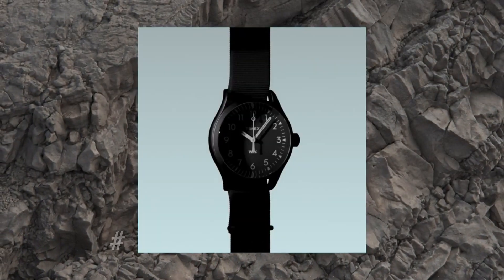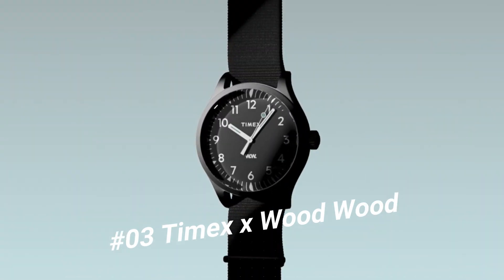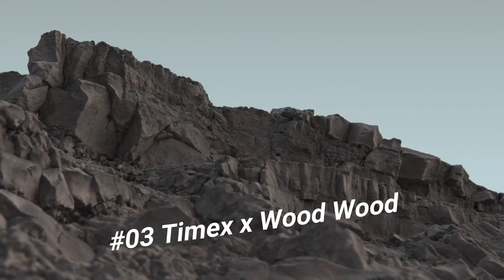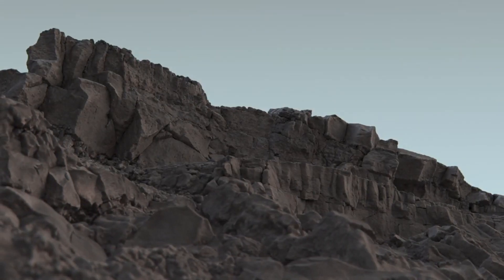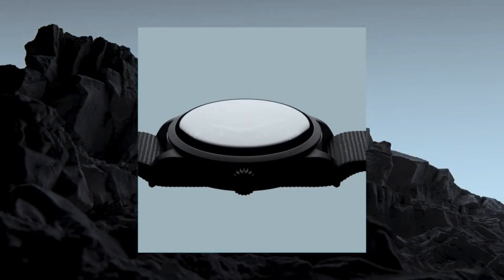Number 3: Timex X Woodwood. 38mm mineral glass face. Steel case. Quartz movement. Indiglo nightlight. Water resistant to 50 meters.